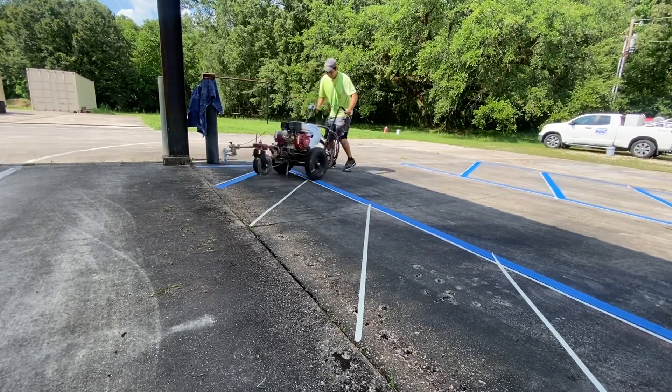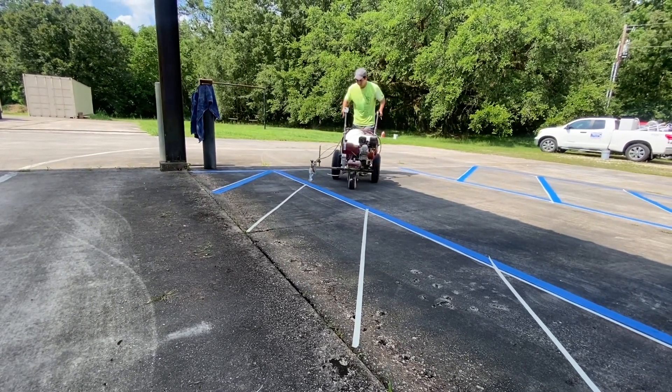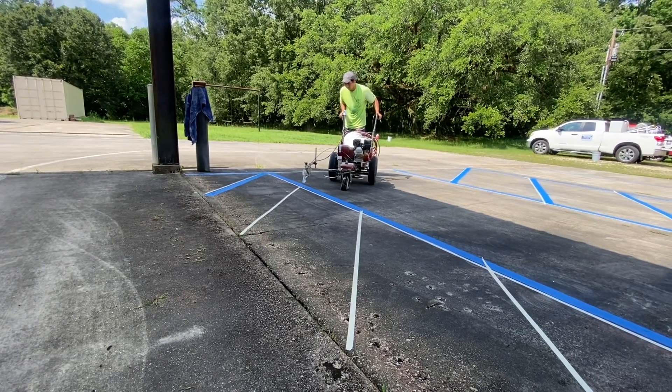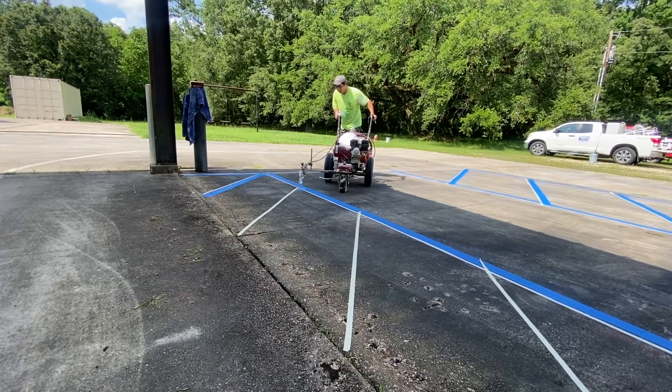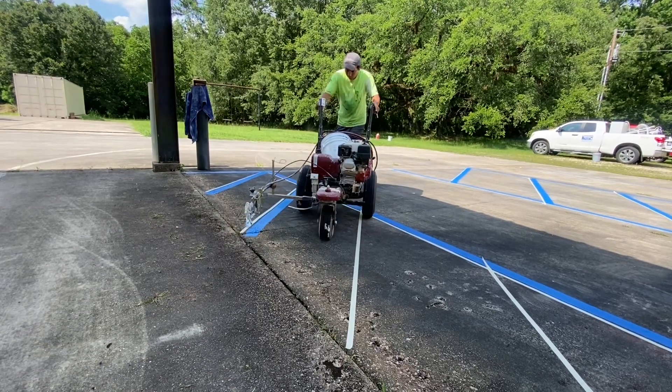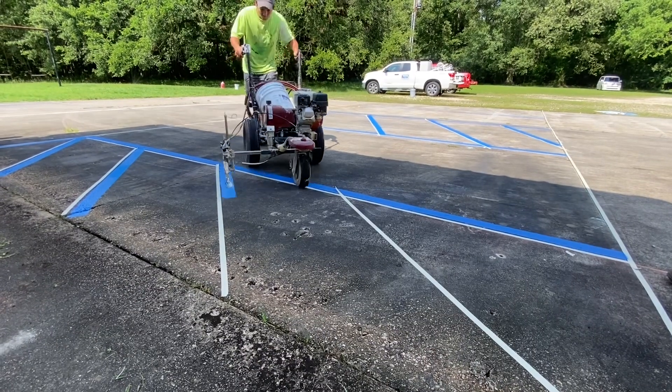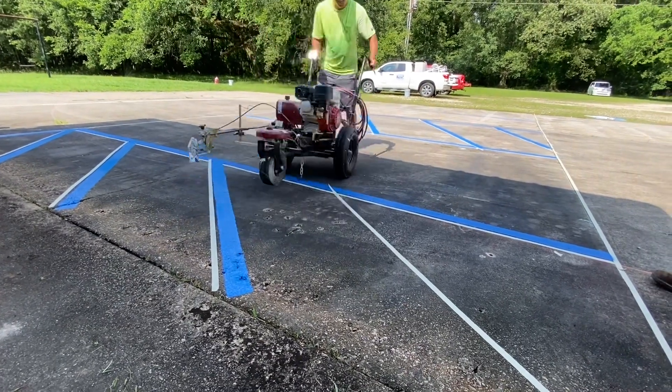This particular customer we're working for in this video is a deacon at a small country church here in Louisiana. They needed some striping done ASAP. What made this a little bit unusual was this parking lot really needed to be surface cleaned, and we let the customer know that up front.